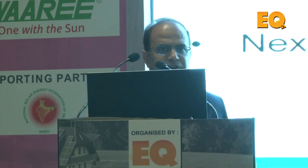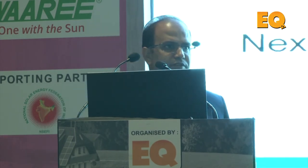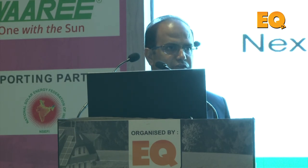For earthing pits, there should be a clear nameplate indicating when it was installed, the purpose of that earthing pit, the next due date for testing, and the earthing resistance values.